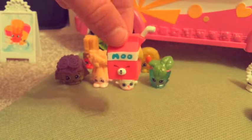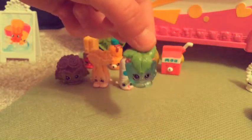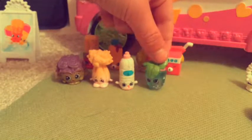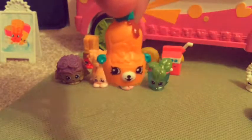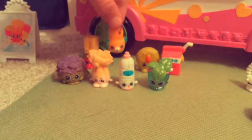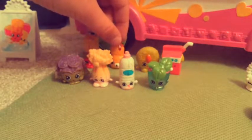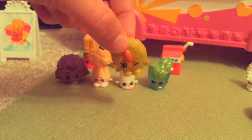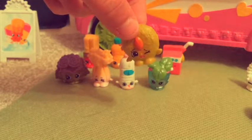This is milk. I don't know what this one is, but it's glittery. And I don't know what this is. This is honey. I think this is a cookie with a nut in the middle of it.